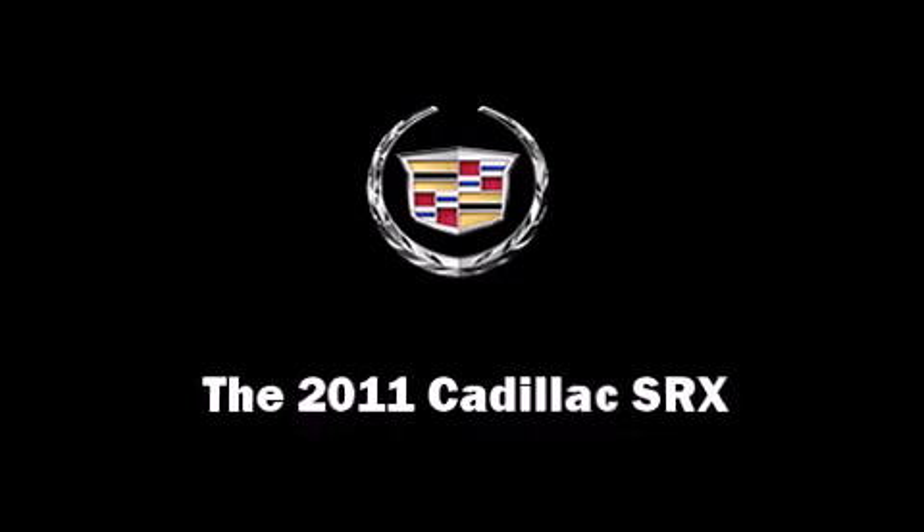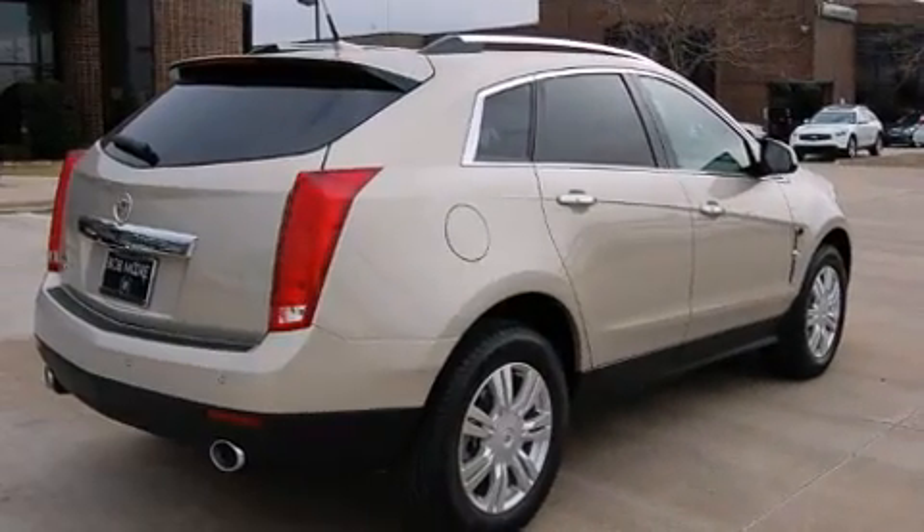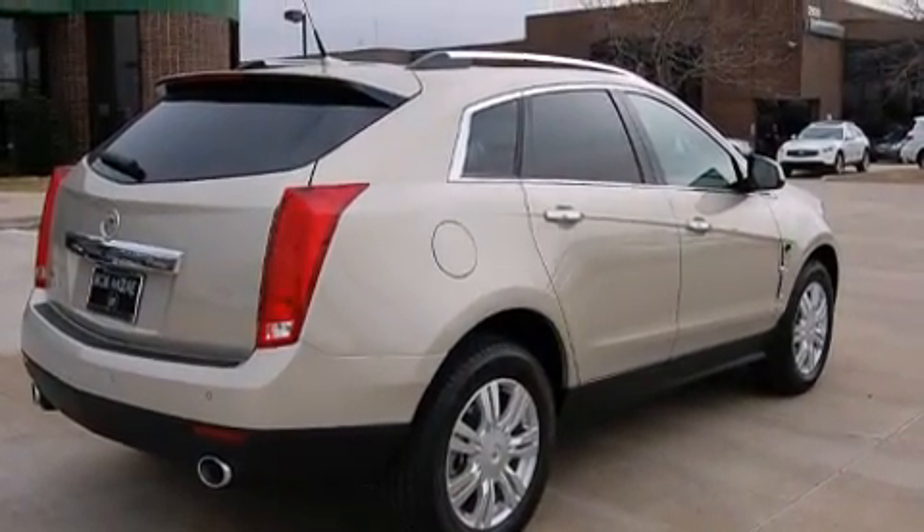Take command of the road in the 2011 Cadillac SRX. It features an automatic transmission, front-wheel drive, and a 3.0-liter six-cylinder engine.